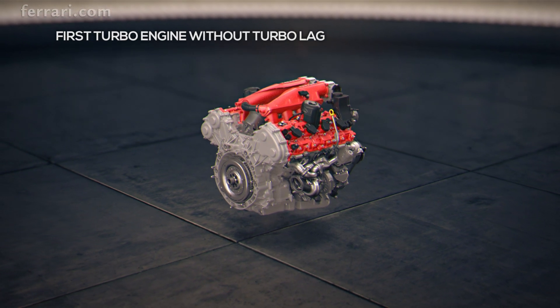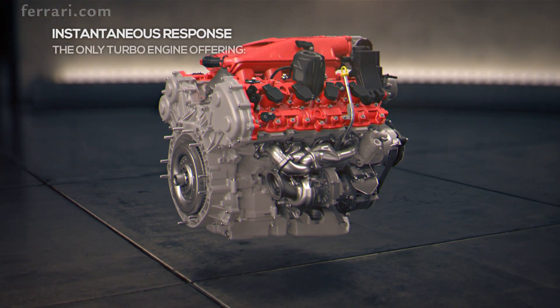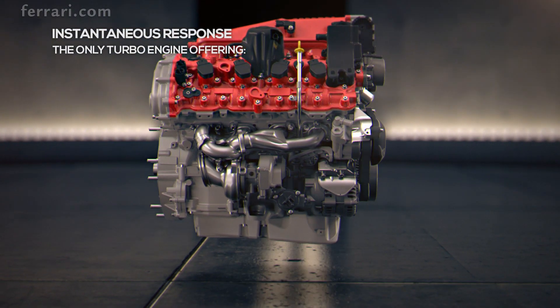This is the first turbocharged engine with zero turbo lag for instantaneous throttle response. To achieve this goal, Ferrari adopted three unique engineering solutions.